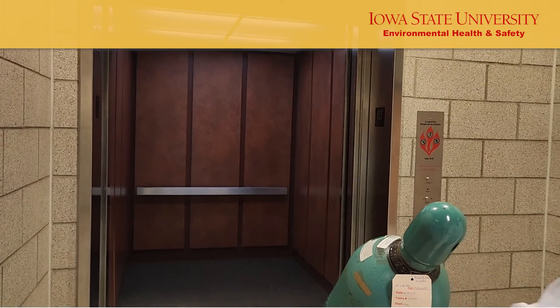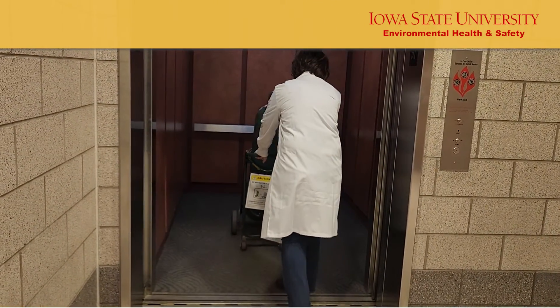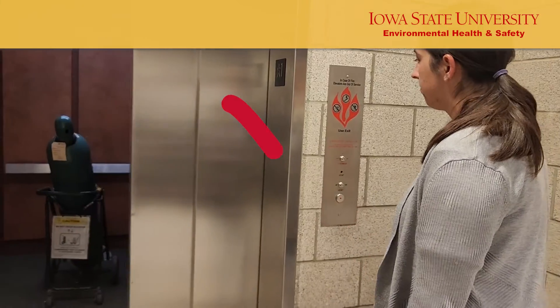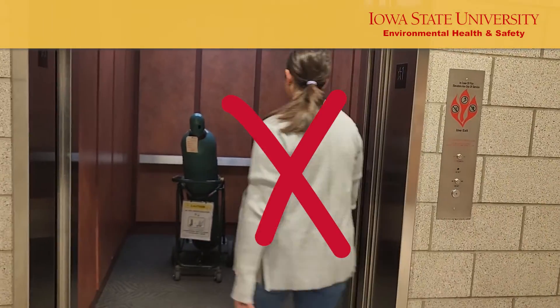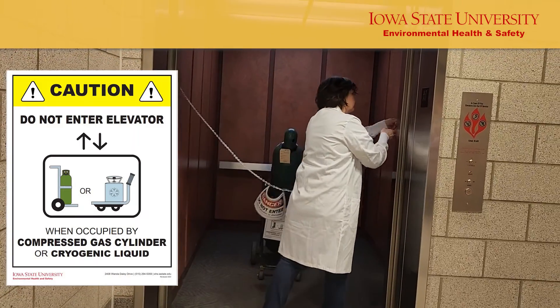Use an elevator or a dumbwaiter to move cylinders between floors, but do not ride with it. Attach a sign to the cylinder telling others not to use the elevator during the cylinder's trip.